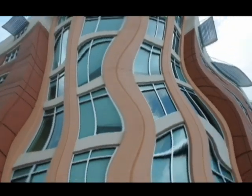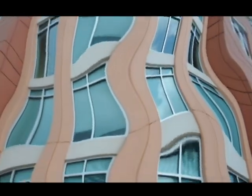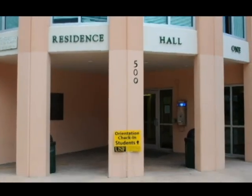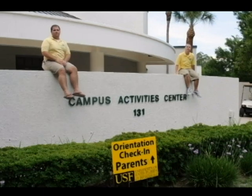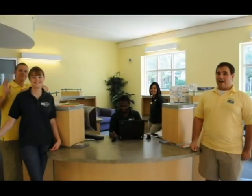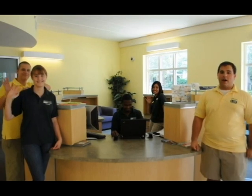Once you park, please go to your designated check-in location. Students, you will check in at Residence Hall 1. Be sure to bring your belongings for your overnight stay to check in with you so that you can secure them in your room. Parents, you will check in at the Campus Activity Center. Orientation leaders and staff will be here to assist you in the check-in process.